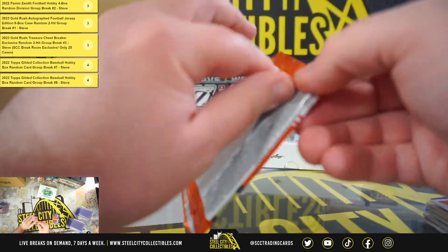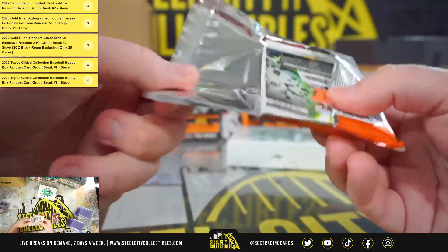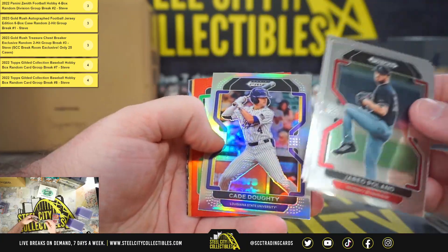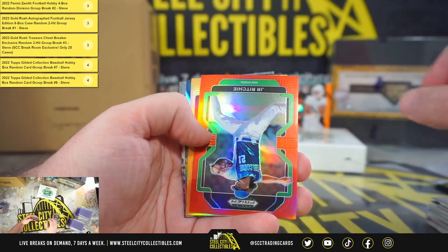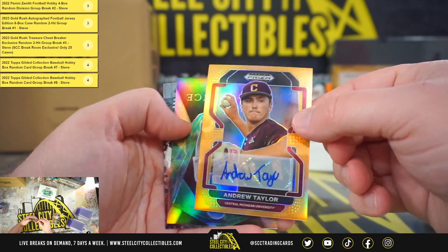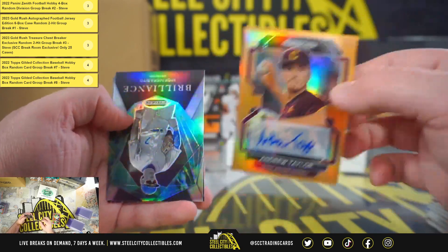And the final pack of the box. Cade Dowdy, silver. J.R. Ritchie, red. And we have Andrew Taylor out of Central Michigan. The Bronze Auto, number 2 of 20.